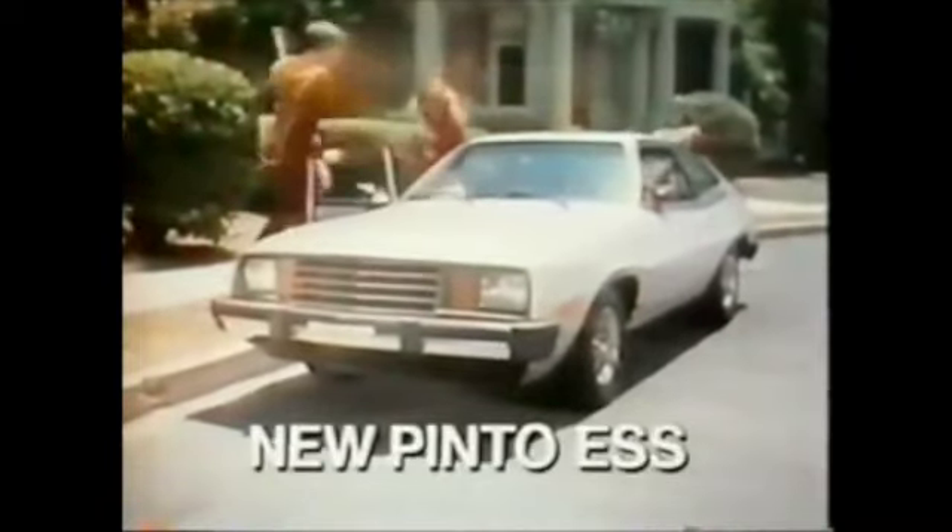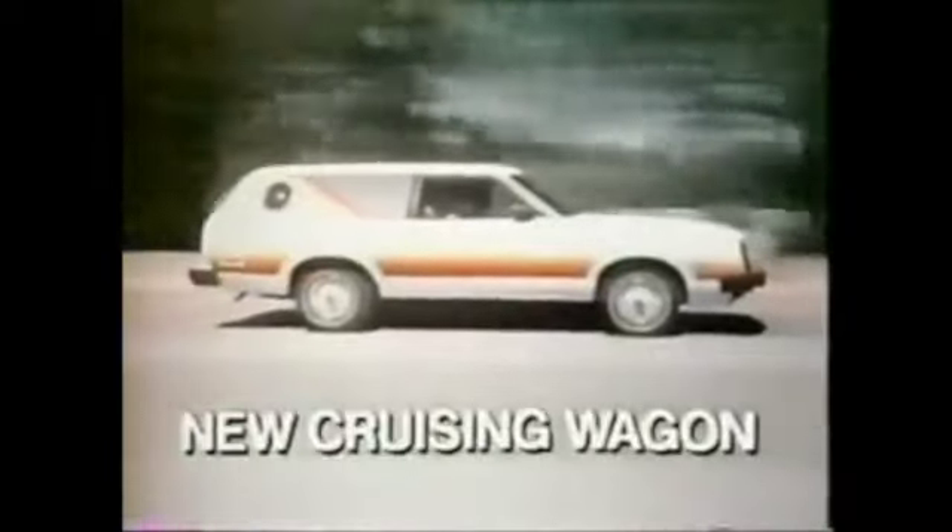The new Pinto ESS, a new cruising wagon, a new Pinto Squire, a new cruising sedan, and a new Pinto wagon.